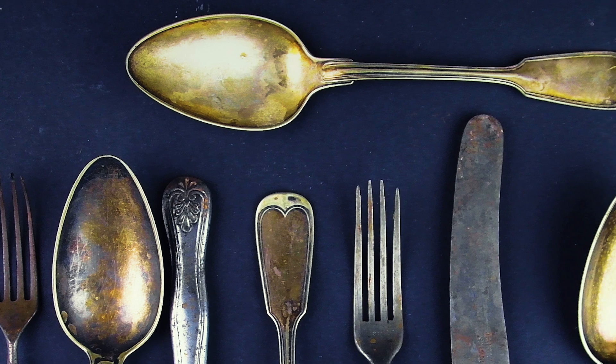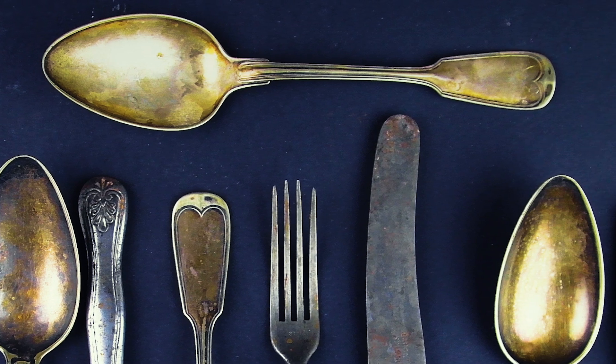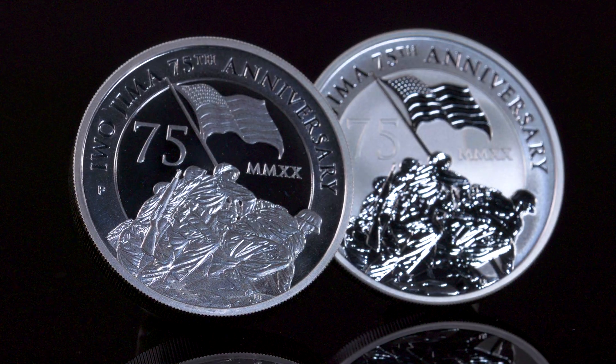As silver begins to tarnish, this outer layer will react to form a slight yellowish tinge before eventually turning black. In general, tarnishing does not have an impact on the value of silver items.